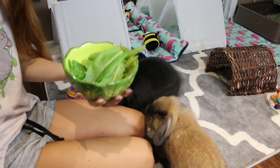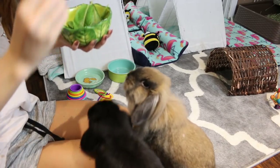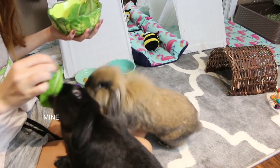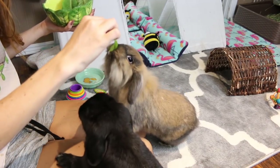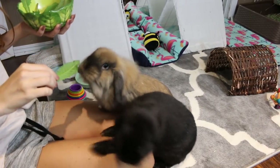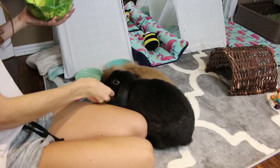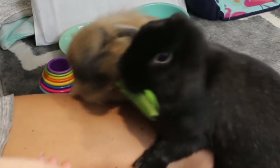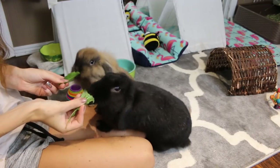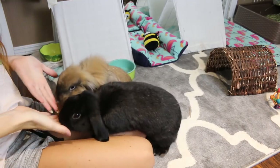I also picked the rabbits some fresh romaine lettuce and some dandelion leaves, so I thought I would give them these on camera. Go take it. Here's a dandelion leaf if you've never had one of those. All gone.